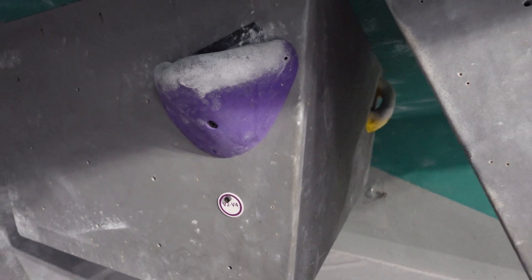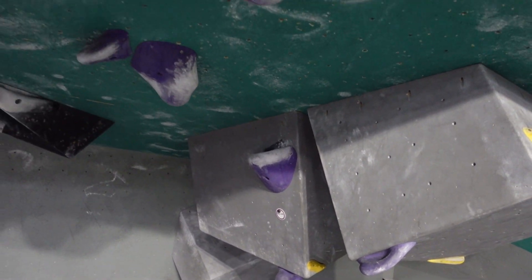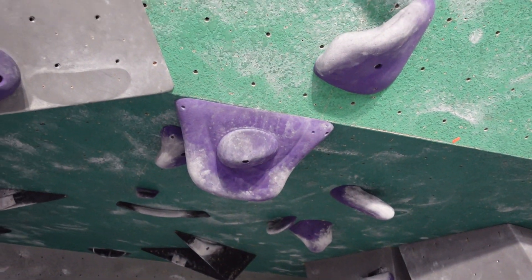Last but not least was a purple problem in an area called the barrel. The holds on this were all jugs and I kept expecting them to not be, so I was pleasantly surprised.